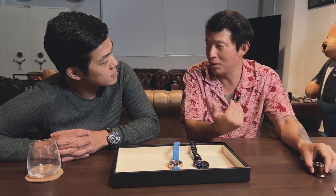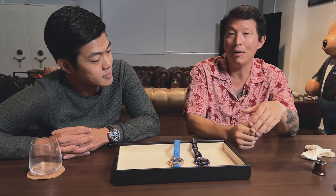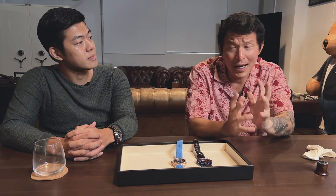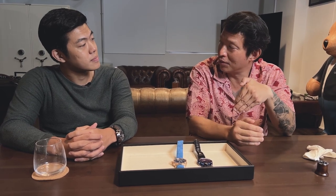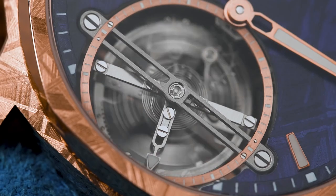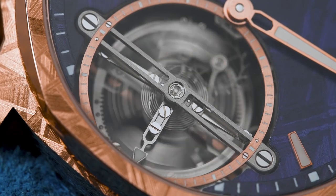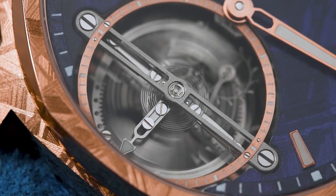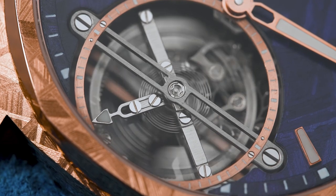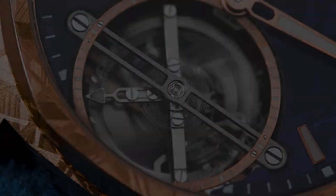As you guys know, a tourbillon was initially created for pocket watches in 1801. It was patented by Abraham-Louis Breguet, and that was for a watch that was sitting vertically in your waistcoat. The whole idea was that when the watch was in the vertical position, you would get errors caused by gravity — basically the hairspring would breathe concentrically and you'd have some friction on parts. So Breguet's solution was to put everything inside of a cage that rotates once on its own axis every minute, averaging the errors over one minute. The word tourbillon means 'whirlwind' in French, which replicates the motion of a whirlwind.